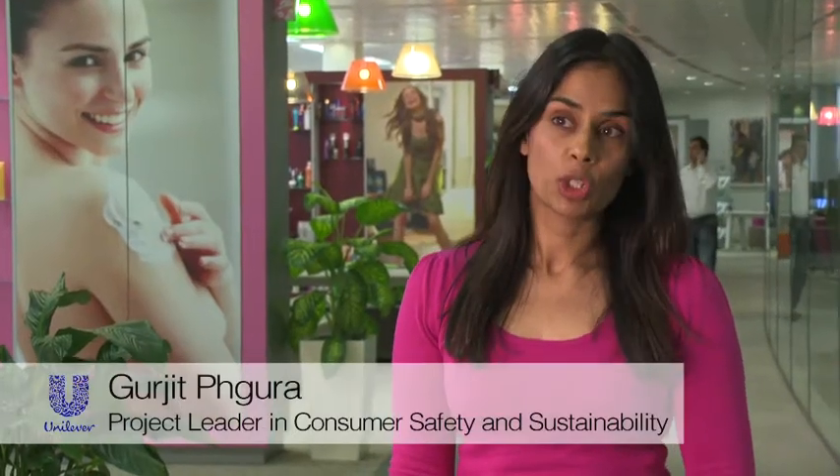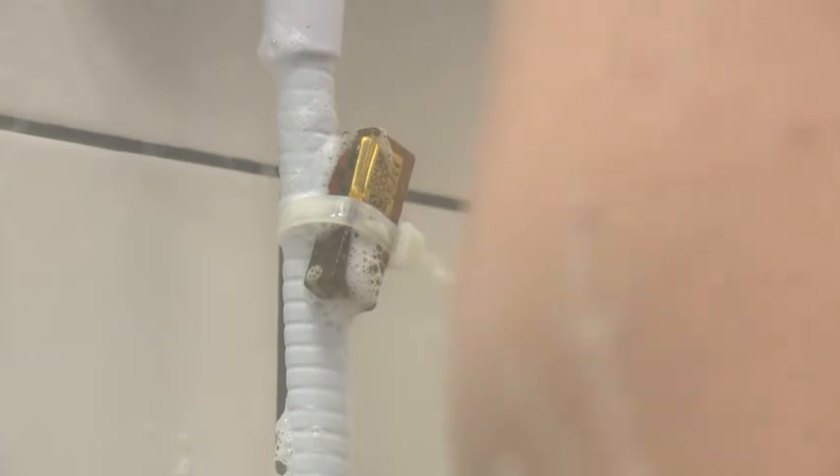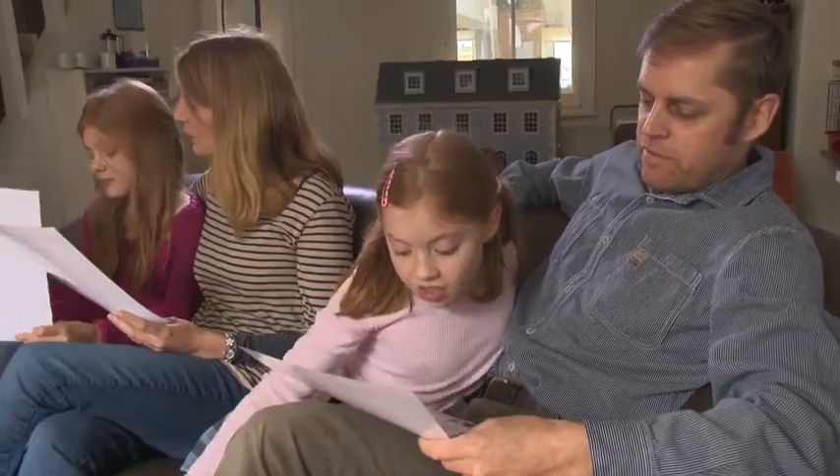The information we gather from the shower logger will enable us to design better products for the future and also allow us and our consumers to reduce our environmental impact.